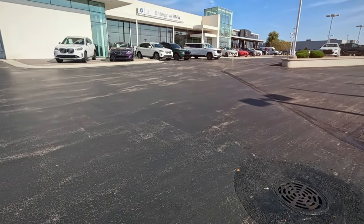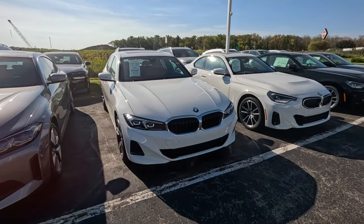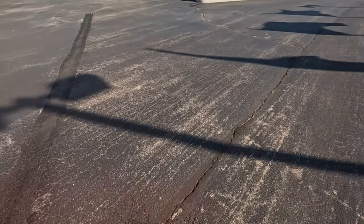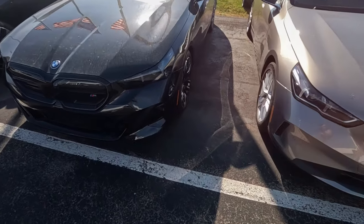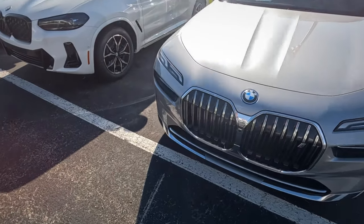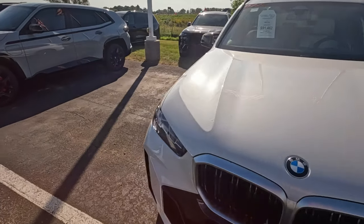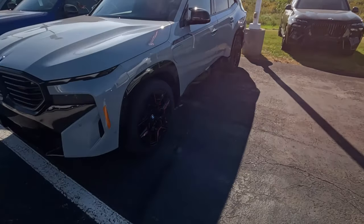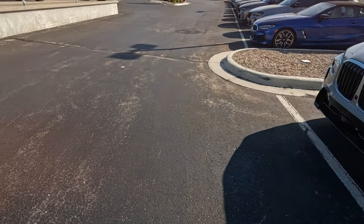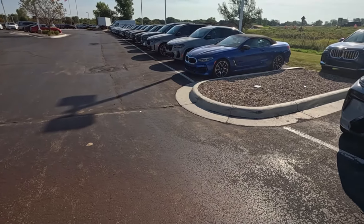We're at BMW of Appleton. This is kind of an auto mall area where there are a lot of other car lots and other brands. It looks relatively full — definitely good selection. They've got cars parked on the grass, so there are definitely some BMWs available. The row parked in the grass makes me think they are a bit overstocked. It kind of runs into the Mercedes-Benz area, although you see BMWs all the way down here also.